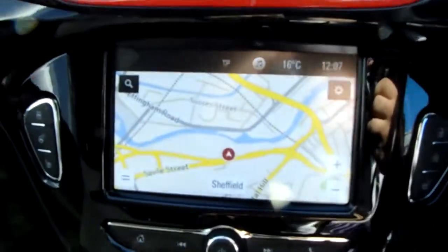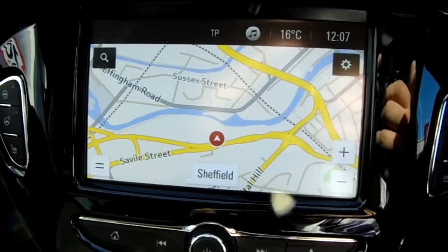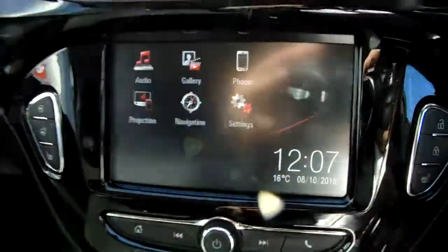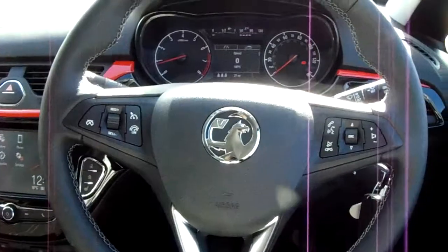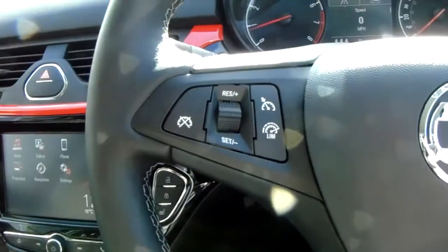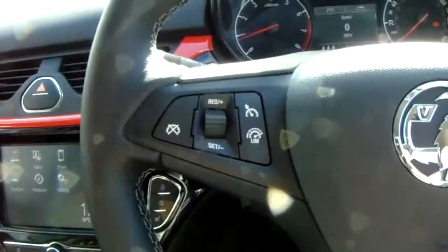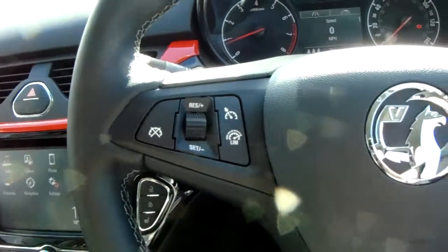The car also comes fitted with satellite navigation, which is perfect for getting you to those new places you might be visiting. Moving on to the steering wheel, on your left hand side you have your cruise control and speed limiter, which will help take a little bit of the stress off for those long journeys.